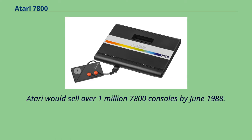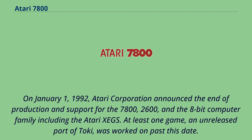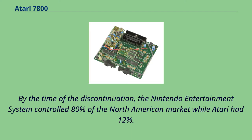Atari would sell over 1,007,800 consoles by June 1988. On January 1, 1992, Atari Corporation announced the end of production and support for the 7800, 2600, and the 8-bit computer family including the Atari XE. At least one game, an unreleased port of Toki, was worked on past this date. By the time of the discontinuation, the Nintendo Entertainment System controlled 80% of the North American market while Atari had 12%.